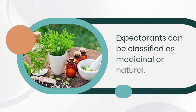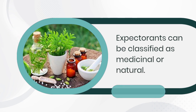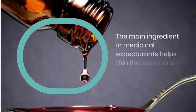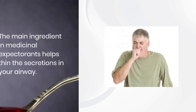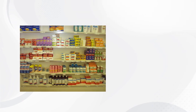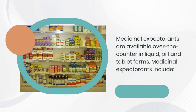Expectorants can be classified as medicinal or natural. The main ingredient in medicinal expectorants helps thin the secretions in your airway. By thinning those secretions, it makes your cough more productive. Medicinal expectorants are available over-the-counter in liquid, pill, and tablet forms.